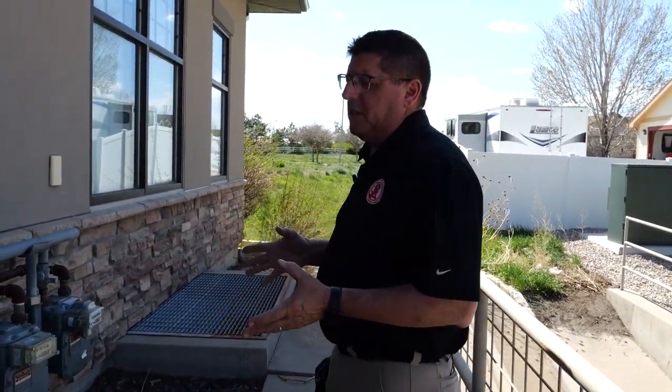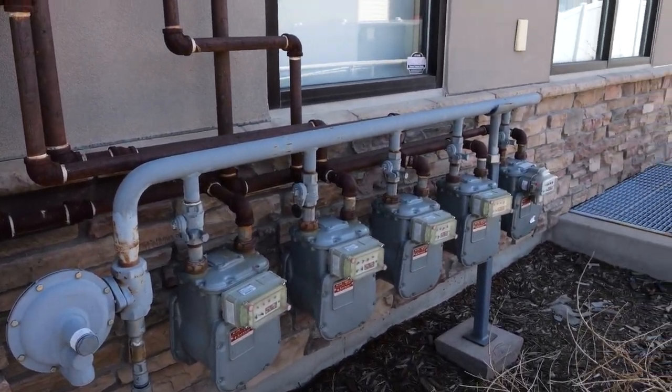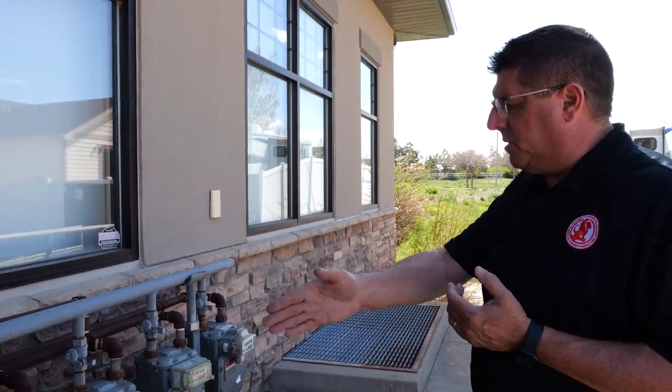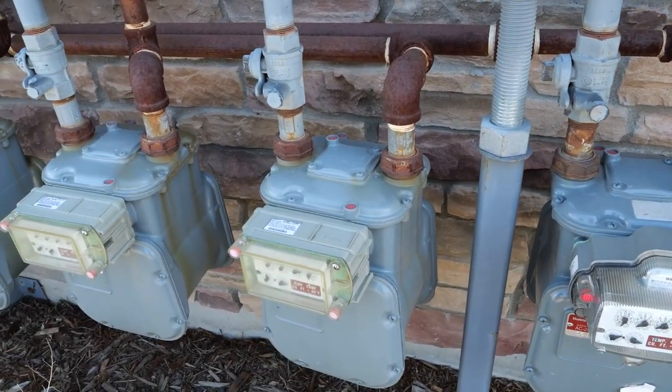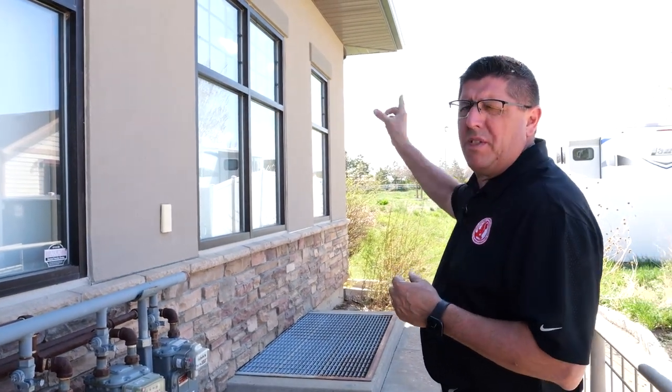We have five units in this building, so I have five gas meters. We are supposed to note whether these are labeled or not. I don't see any form of labeling on any of these five meters — I don't know which one goes to our unit. My report would take a picture, identify the fact that it's not labeled, and also note that we have some rusty pipe. Those pipes aren't coated, and I would recommend they be coated so we don't have any rust or degradation with the gas pipe.